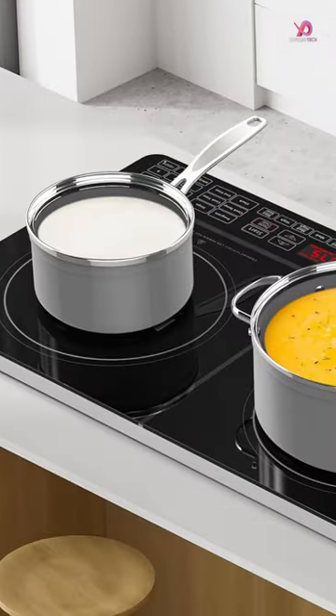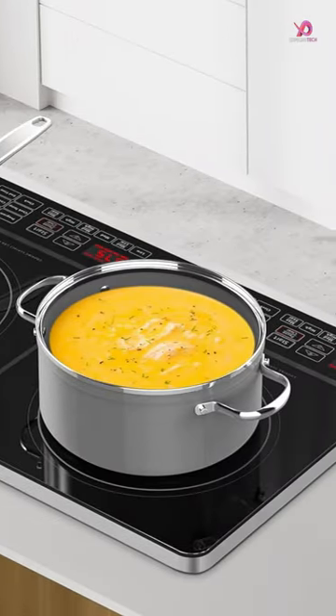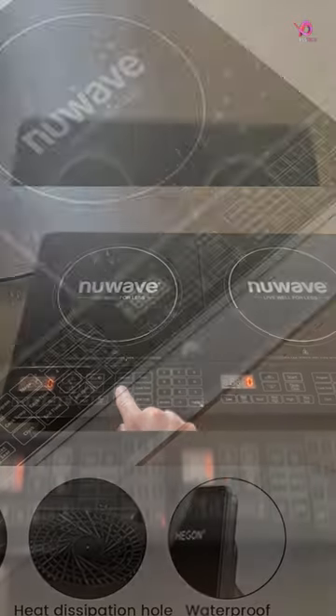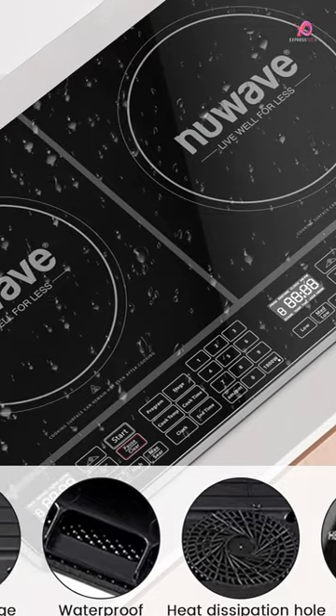The cooktop also comes with 96 pre-programmed temperature settings, or allows you to fine-tune your temperature from 100 degrees Fahrenheit to 575 degrees Fahrenheit in 5 degree Fahrenheit increments.